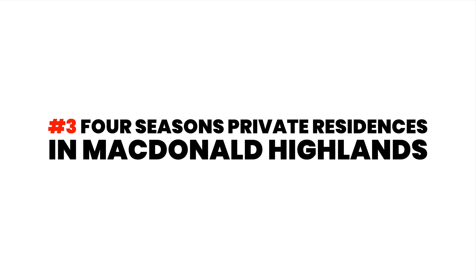The next project coming to Las Vegas is probably my favorite project of them all. This new project is a private gated residency from the Four Seasons overlooking the Strip inside the McDonnell Highlands Country Club. McDonnell Highlands has a reputation of catering to luxury residents who want a modern life away from the Strip. With the addition of the Four Seasons private residencies, McDonnell Highlands is going to have an even more elevated quality of life for luxury residents.